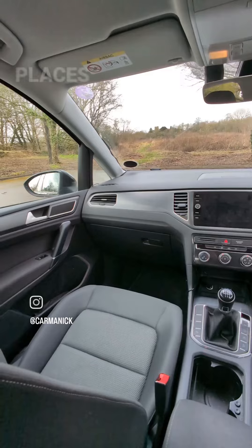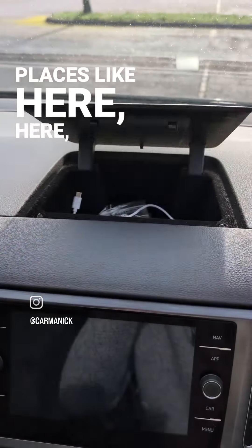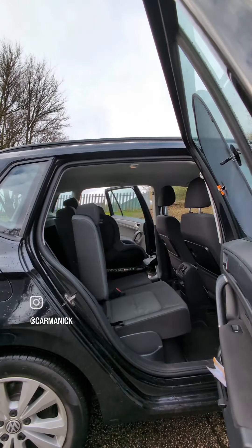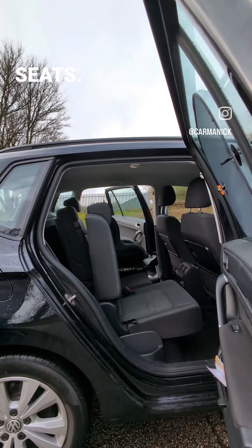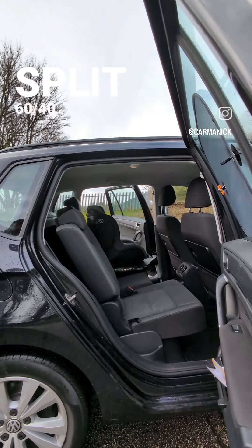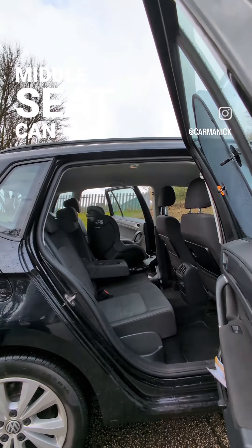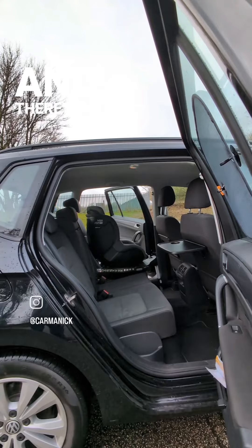Up front there are a few storage places dotted around, while in the back there's loads of room as a result of the longer wheelbase and more upright seats. The rear seats not only split and fold, but they also slide, recline and fold flat. The middle seat can individually fold, and there are fold-out tables too.